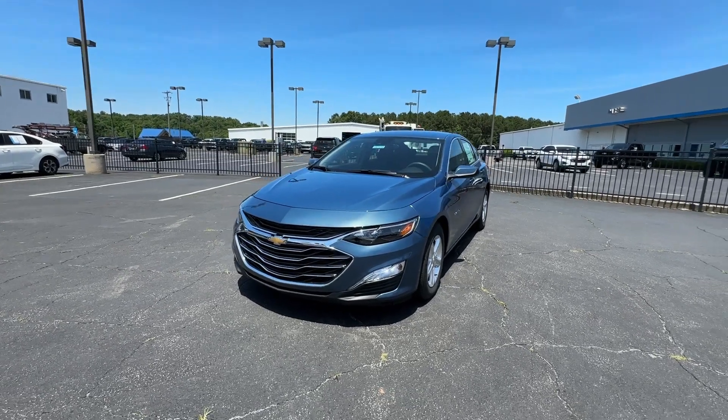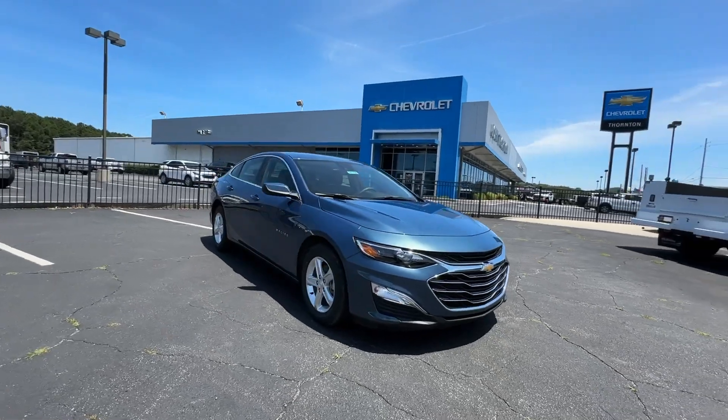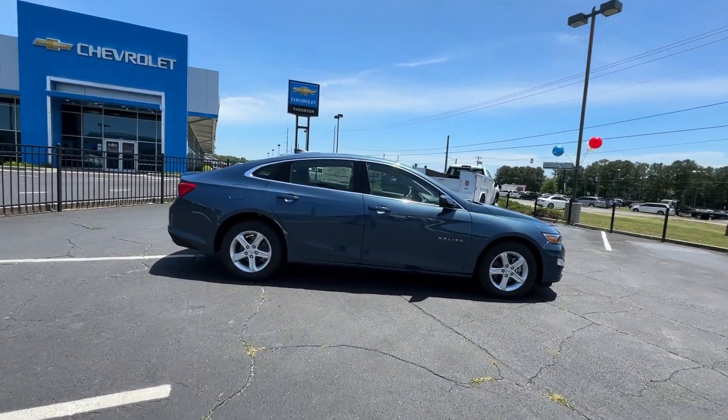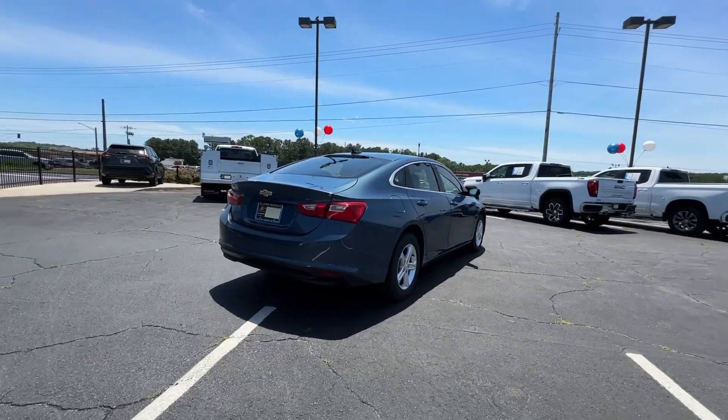This could be the car for you — the 2024 Chevrolet Malibu. The Malibu delivers the comfort and convenience of a four-door luxury midsize with the refined agility and sculpted looks that inspire true driving pleasure.